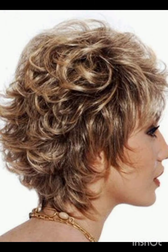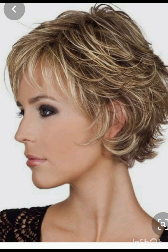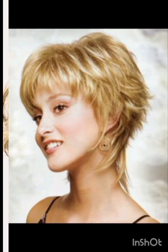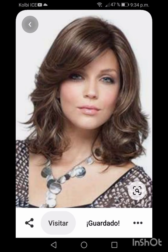Pixie cuts can be enhanced with various accessories to add flair and personality. Consider trying headbands, hair clips, bobby pins, scarves, and headbands. Choose thin headbands to keep hair off your face or add a pop of color. Use stylish clips or pins to create different looks and secure sections of your hair. Tie a scarf or band around your head for a chic look.